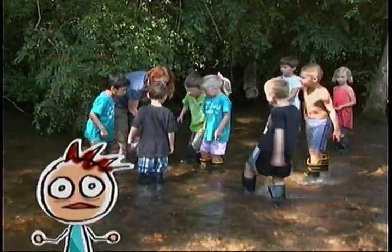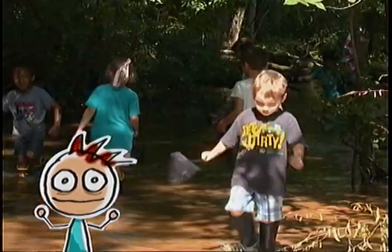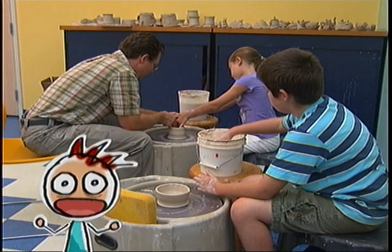The Discovery Center also has different camps you can attend throughout the year. You can do science experiments, learn about dinosaurs, look for animals, and even make a pizza. Whatever your interests are, the Discovery Center has a camp for you.